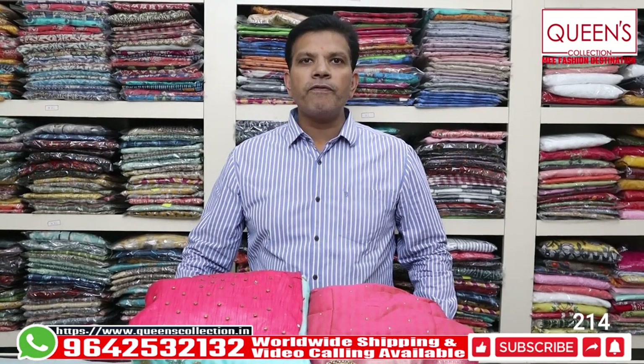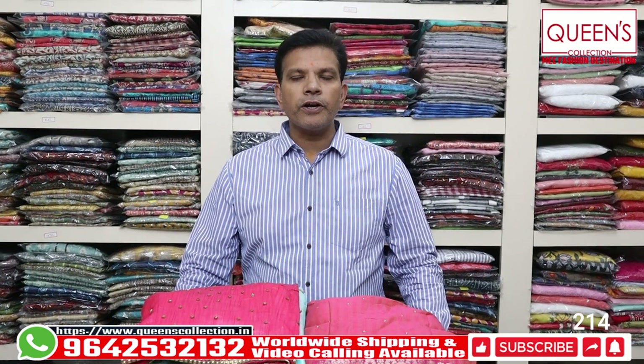Hello friends! Welcome to Queen's Collection, my fashion destination. I am so excited to be with Queen's Collection, and thank you so much for your continuous support.